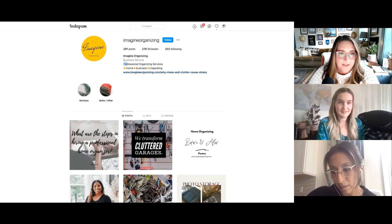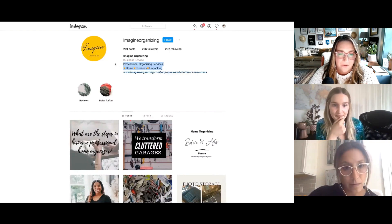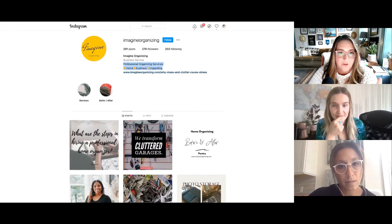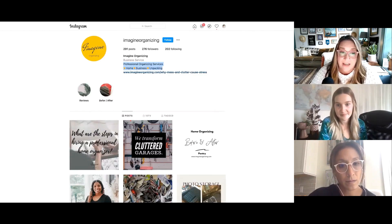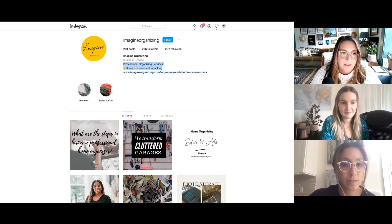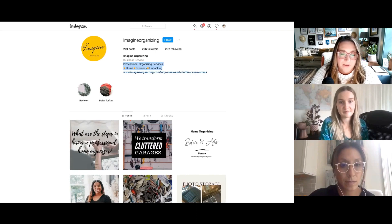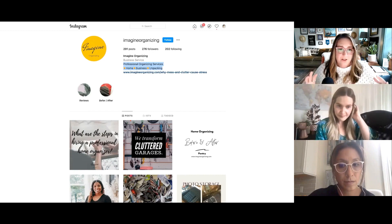Underneath is your bio. Right here is your bio where she has professional organizing services, home business unpacking. You have 150 characters, and this is where you want to put who you are and how you help people. You really want to spend time here because this is what people are coming to look at when they come to your account — this is kind of your make or break part.